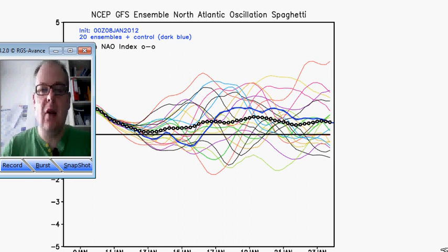Hi everyone, it's Simon here on Sunday the 8th of January. Got an update for this week and the following week for you. There's a huge difference between various different models today, notably between the two that I show you most often: the GFS model and the ECMWF model. More of that in just a moment.